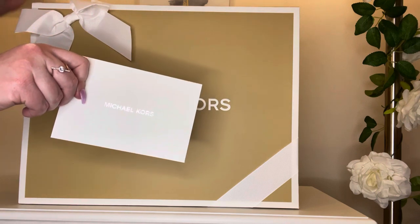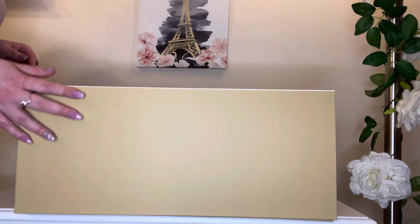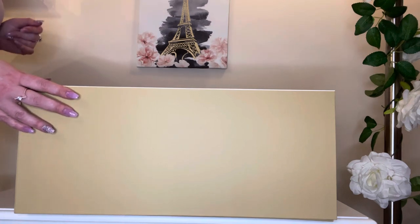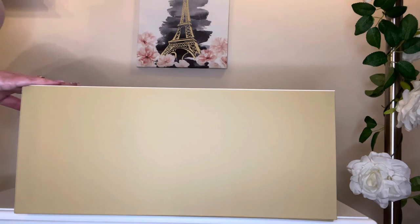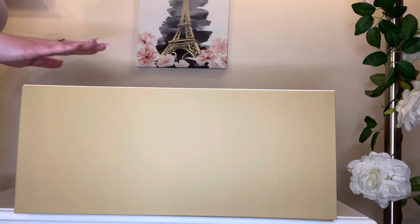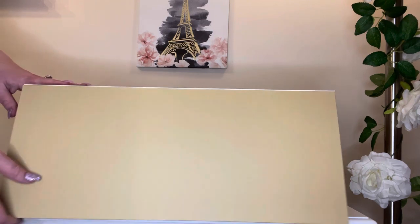I'm going to put this to the side and then lay this down so we can open it. Also stay tuned until after the review — I will be doing a mini 'what's in my bag' where I will be transferring everything from my current tote into this bag. Without further ado, let's open it up and see what we have.